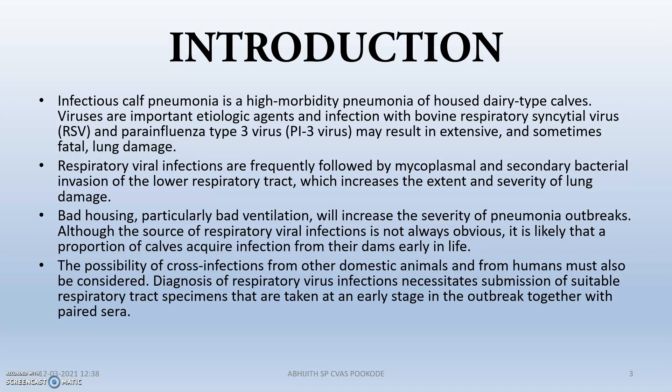Infectious calf pneumonia is actually a high morbidity pneumonia — that is, the rate of getting pneumonia is very high. It is mainly found in housed dairy cattle. The many infectious agents include respiratory syncytial virus, para-influenza virus, Bordetella bacteria, mycoplasma, and lower respiratory tract invasive bacteria, all getting into the respiratory tract and causing the disease.